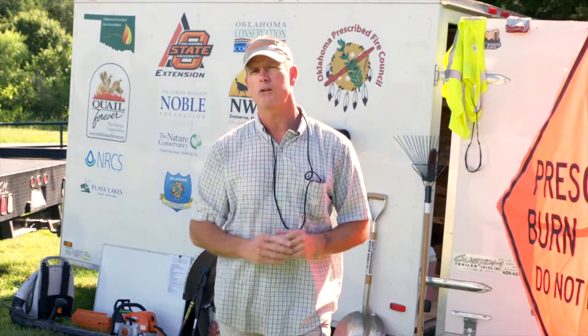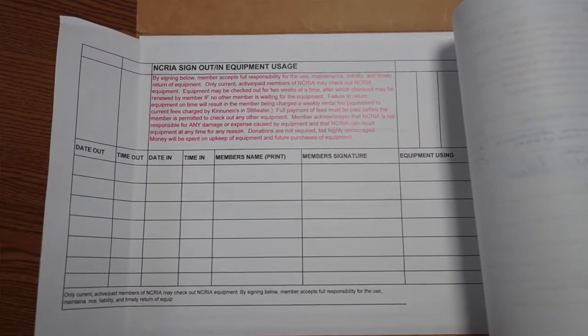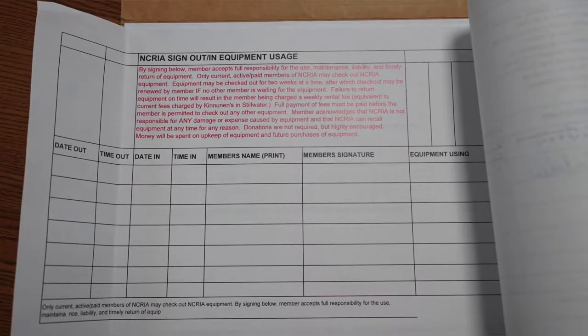In the NRCS building there is a check-in/check-out sheet for any equipment that a member wants to borrow. That way, if something happens, we have a start point to go back to so we know where that equipment was at.